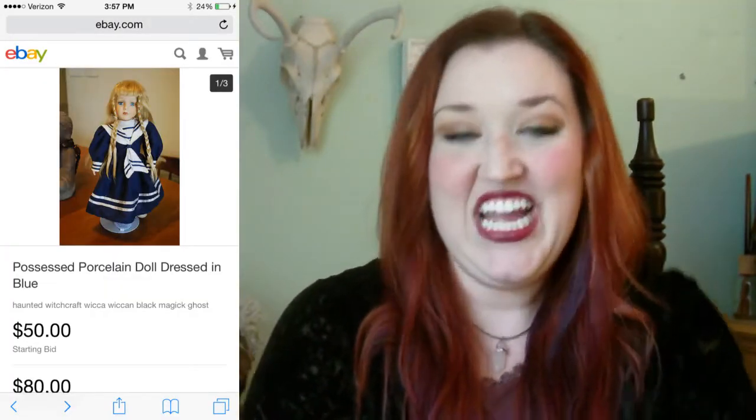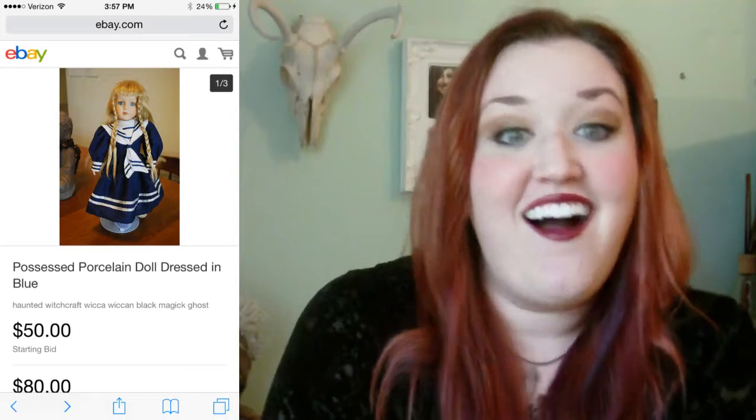Lastly, we have an evil doll in blue. Here's what you get with this blonde bombshell: laughing, walking, running, knocking.